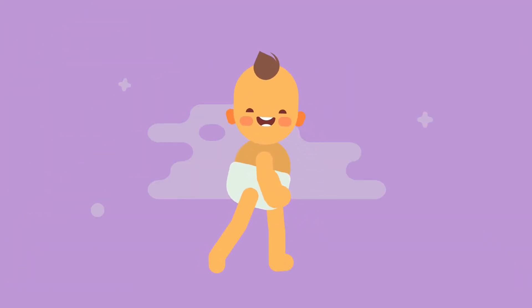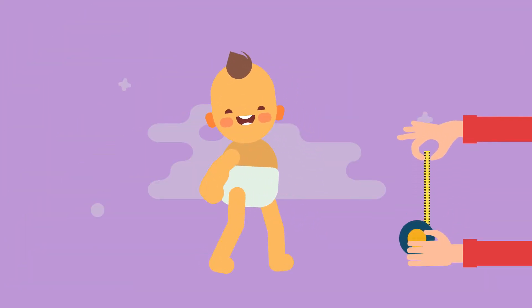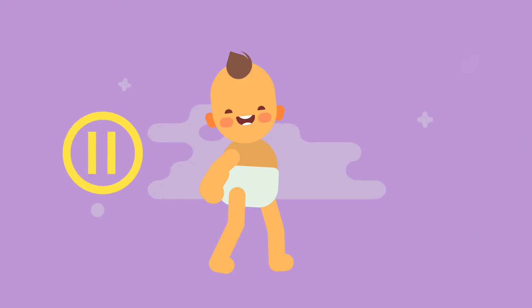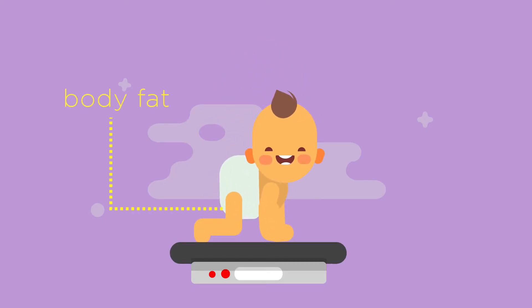When babies are old enough to stand up, their height can be measured, which improves our understanding of their growth. Can you explain why? An increase in mass could simply indicate an increase in body fat levels, not overall growth.